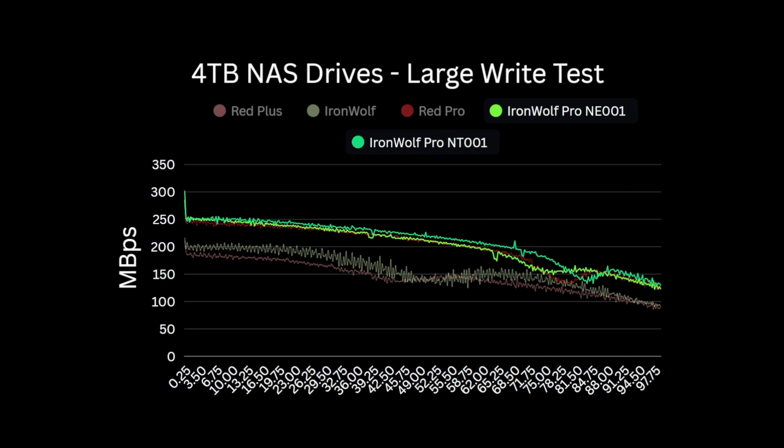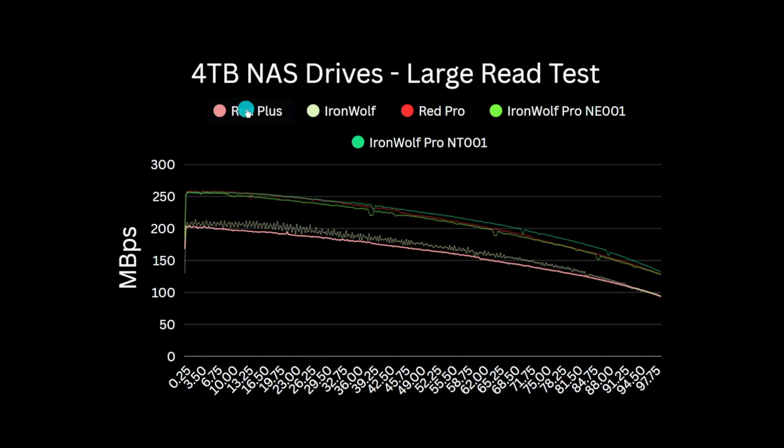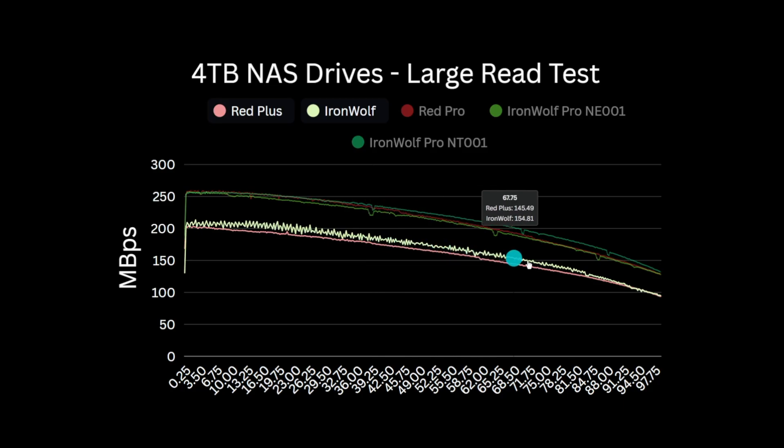Overall, the ST4000NT001 Iron Wolf Pro is the best performing of all the drives here, though the two Iron Wolf Pros and the Red Pro are all pretty close. Looking at large file read performance, starting with the Red Plus from WD, we see it starting at dead on 200 MB per second at the disc edge, smoothly dropping as the heads read across the surface, ending at around 94 MB per second at 99% capacity. The Iron Wolf consumer version has very similar performance, though very slightly better — there isn't any real daylight between the WD and Seagate offerings here.